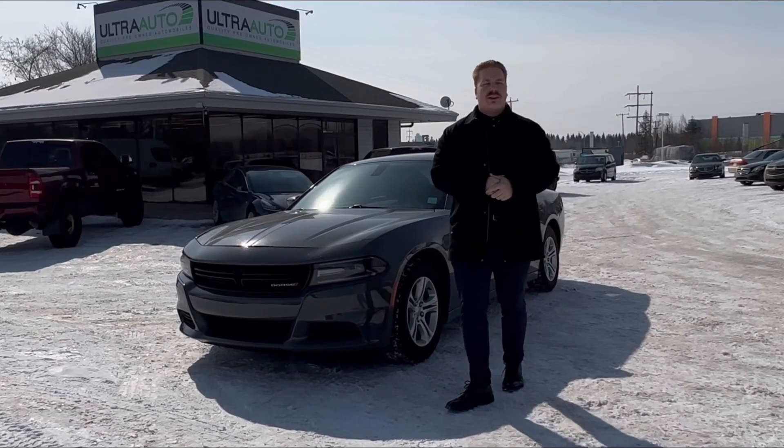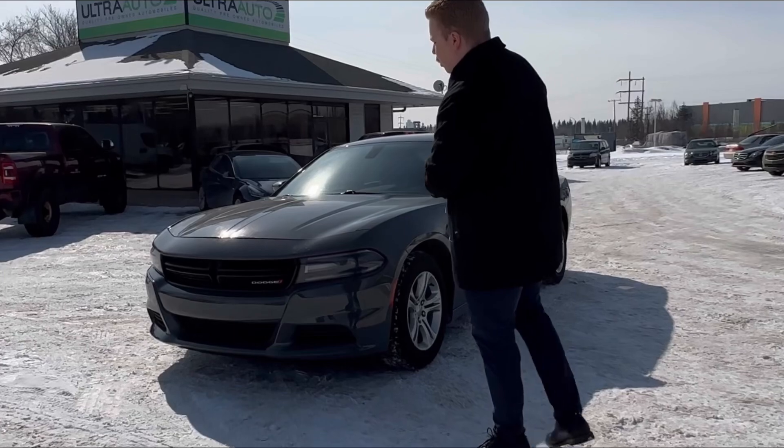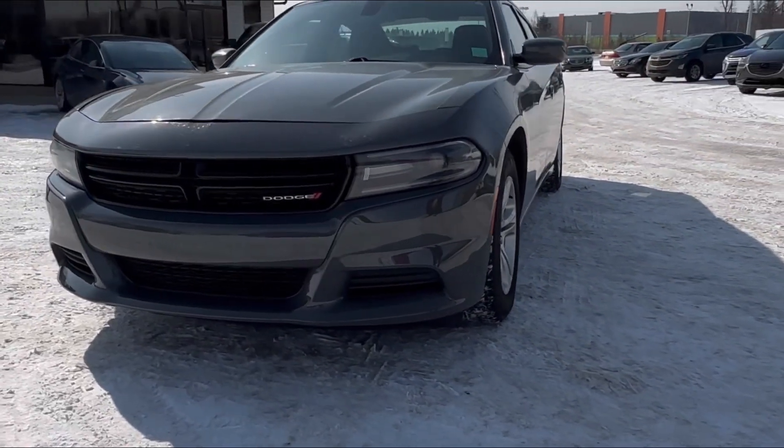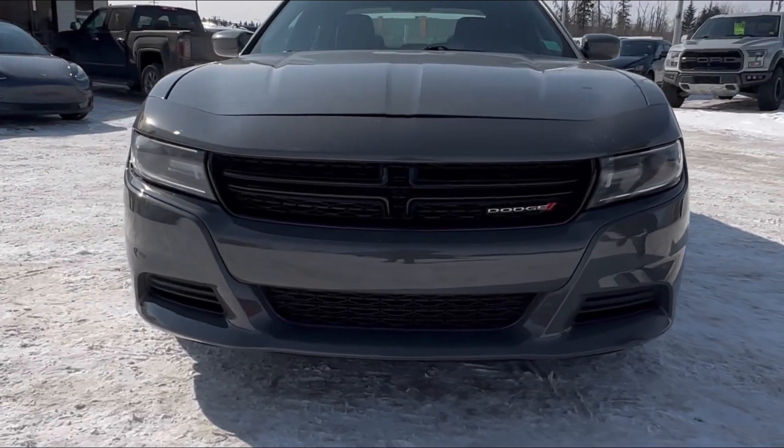Hey guys, Max from Ultra Auto here today with a fresh trade — 2019 Dodge Charger SXT. Checking it out, super good looking car, finished off in Sting Gray paint, very, very sharp color.